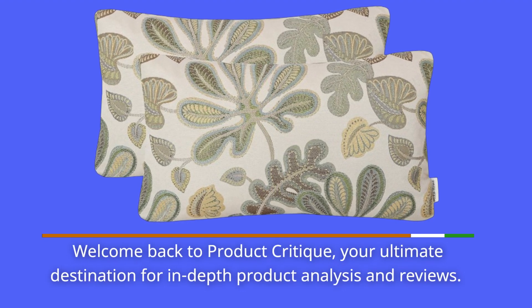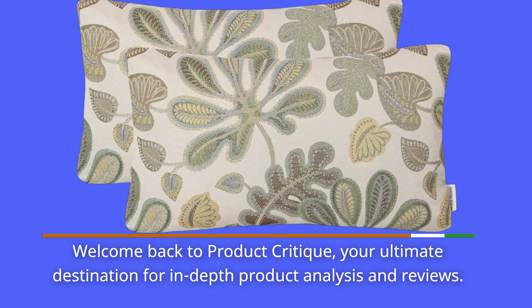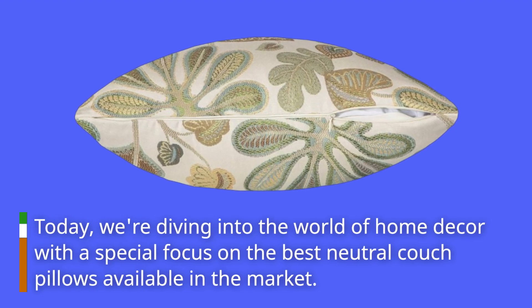Welcome back to Product Critique, your ultimate destination for in-depth product analysis and reviews. Today, we're diving into the world of home decor with a special focus on the best neutral couch pillows available in the market.